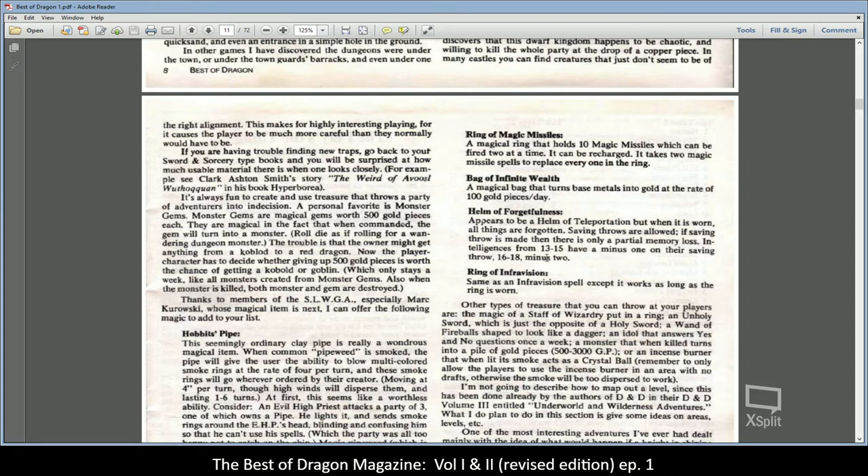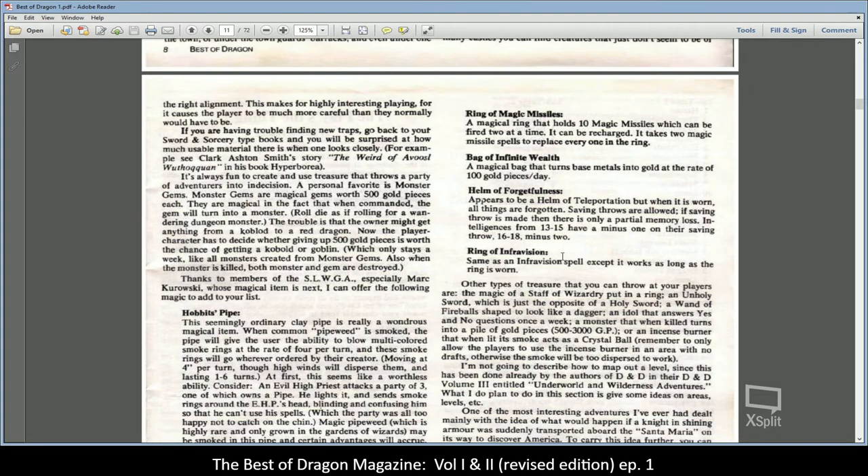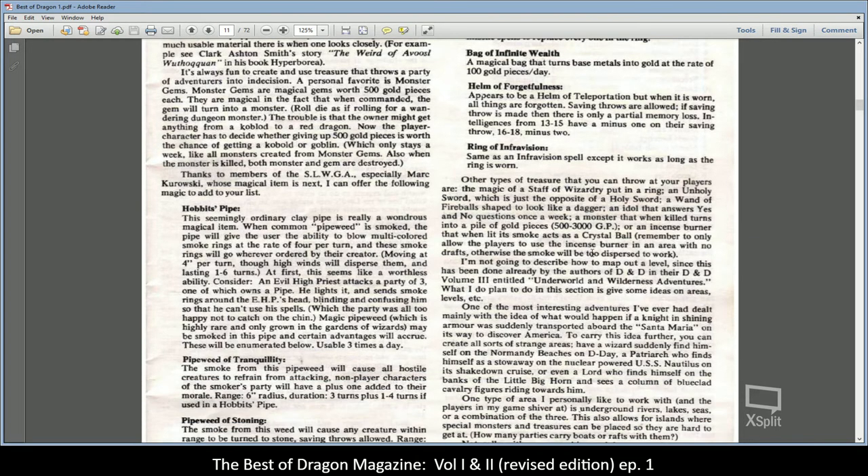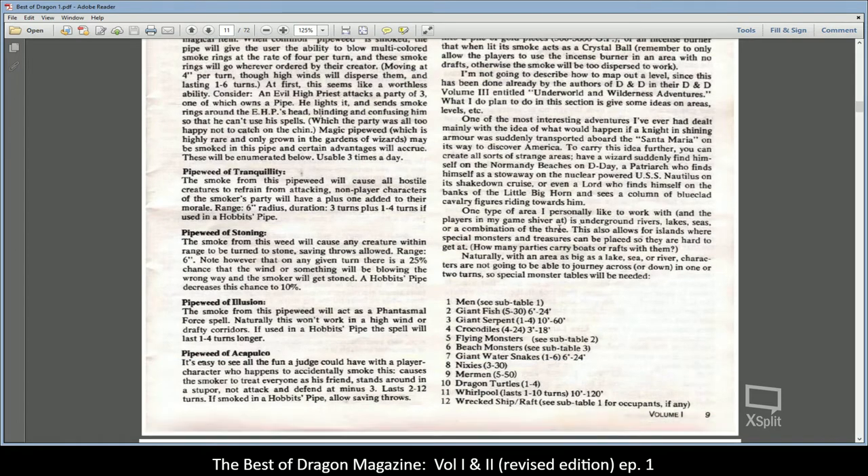There's a Bag of Infinite Wealth — a magical bag that turns base materials into gold at a rate of 100 pieces per day. And a Ring of Infravision, which basically gives you the same sight as an elf, or in older editions a halfling or dwarf.